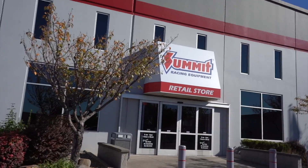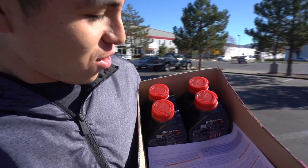We got all the oil that we needed. Now it's time to go wash the car — I've only washed it once since we got back from LA and it is absolutely filthy.